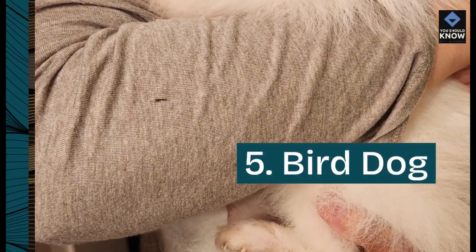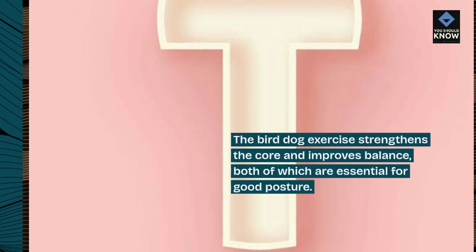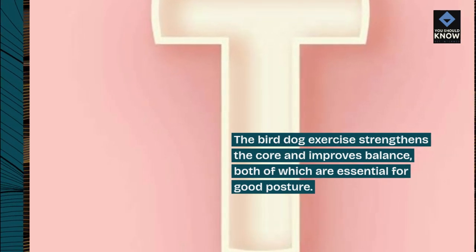5. Bird dog. The bird dog exercise strengthens the core and improves balance, both of which are essential for good posture.